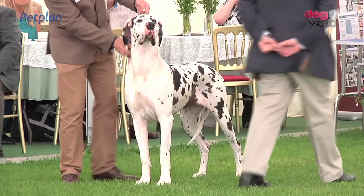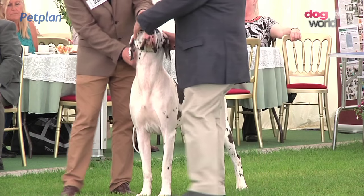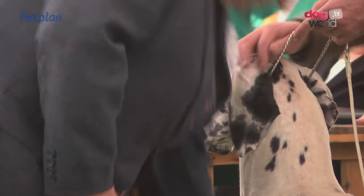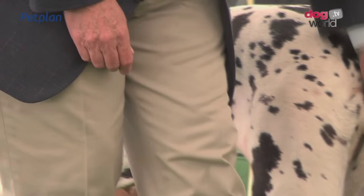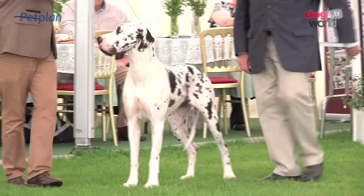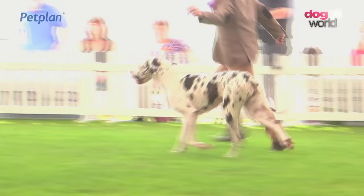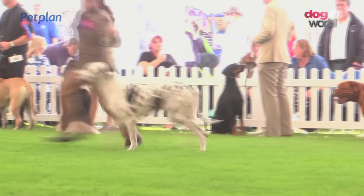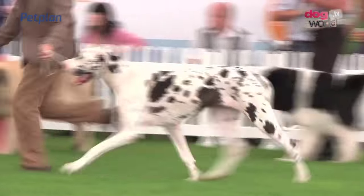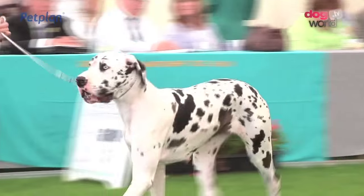A very nice entry of Great Danes today — 89 for Alan Meese. And he chose the bitch, number 2830, as best of breed. This is a harlequin, which poses extra challenge for breeders — not only are they looking for breed type, but also having to get correct colours. The harlequin has a clear white background with torn patches of black or blue. There is the winning Great Dane, the bitch, number 2830.